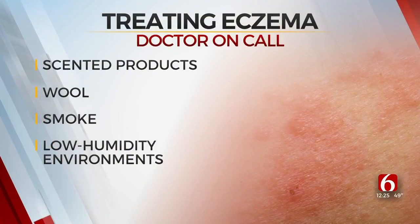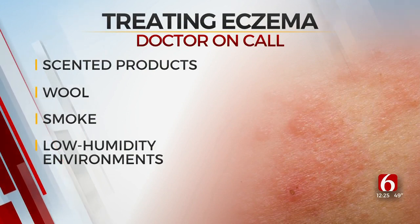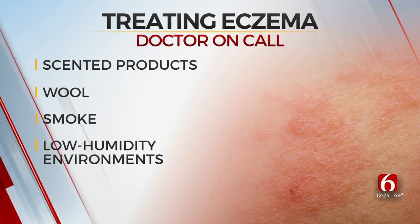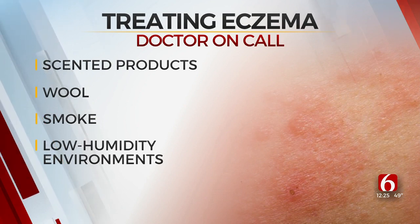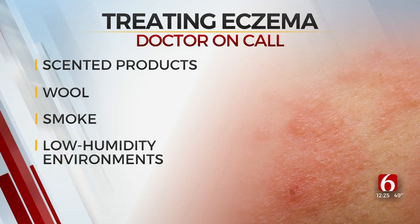Some people say: it's so dry outside, there's pollen, there's irritants — what can I do? The main thing is trying to avoid those trigger factors. Things like scented products, wool, smoke, and low humidity environments. Scented products usually means detergents or soaps — things with lavender or strong fragrances, like grandma's perfume coming over.